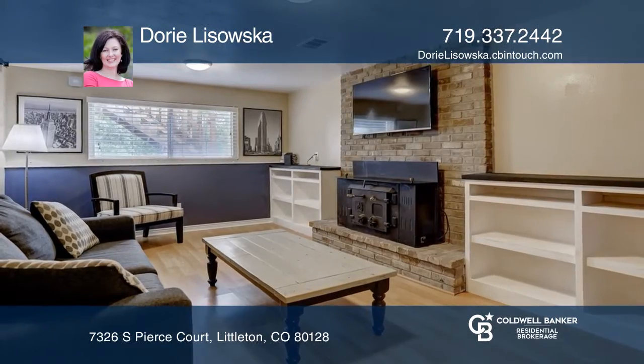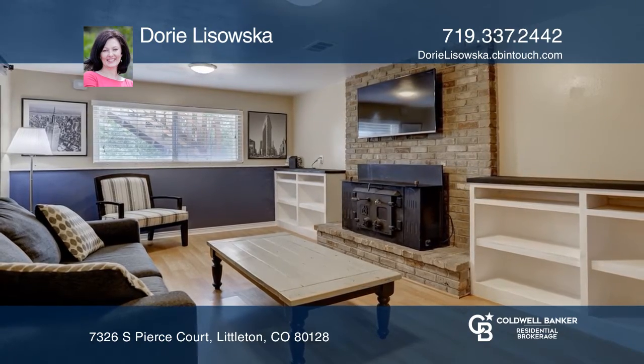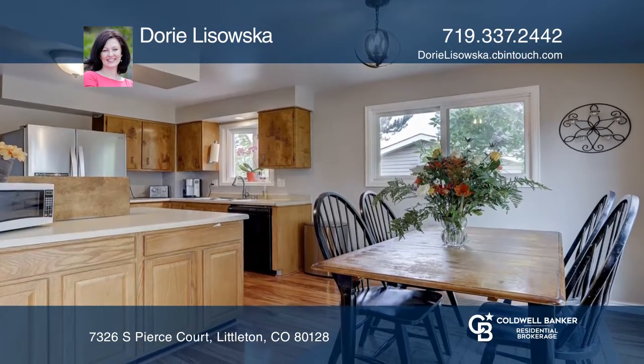This four-bedroom, two-bath home with almost 2,000 square feet is located on a large and private lot with a fenced yard in Columbine West.